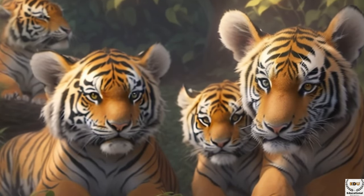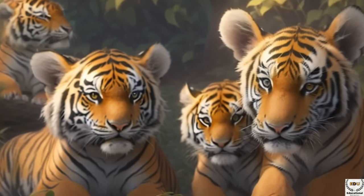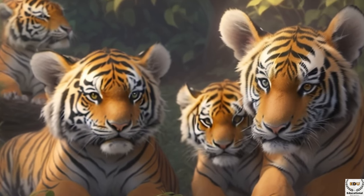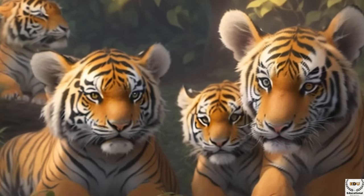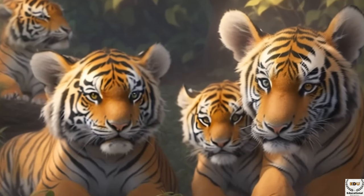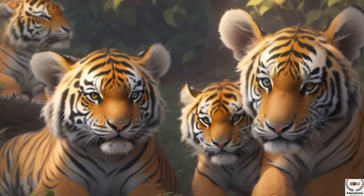Every part of a tiger's body serves a crucial purpose. Their powerful teeth and sharp claws aid them in capturing prey during hunts. Robust muscles and a flexible body allow them to navigate through forests with ease and swiftly chase after prey. Tigers possess large eyes and keen senses of smell to remain vigilant in the darkness and locate food sources. Additionally, their tails serve to balance their bodies, ensuring stability during walking and hunting.